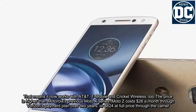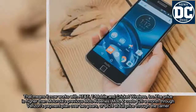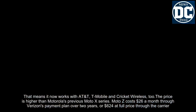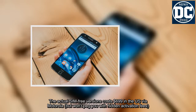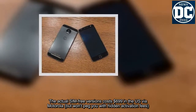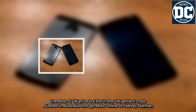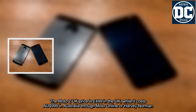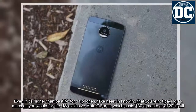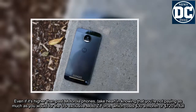The price is higher than Motorola's previous Moto X series. Moto Z costs $26 a month through Verizon's payment plan over two years, or $624 at full price through the carrier. The SIM-free version costs $699 in the US via Motorola, £499 in the UK, and $999 in Australia. Even so, you're not paying as much as the US-exclusive Moto Z Force, which costs $30 a month or $720 in full.